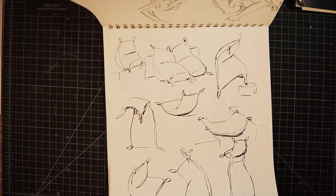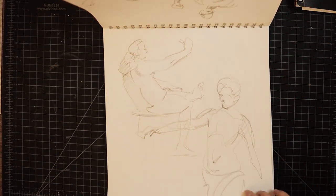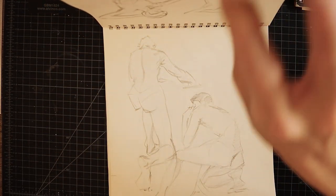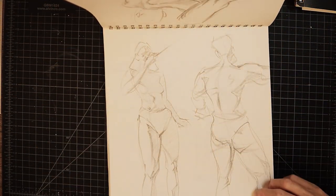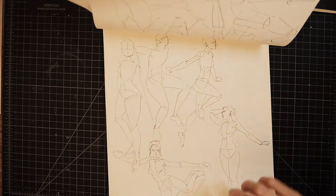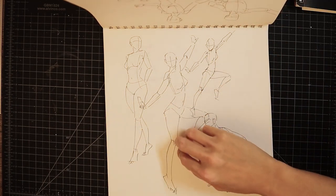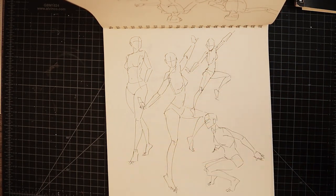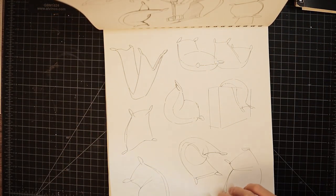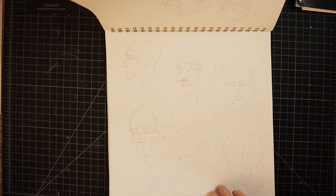Hopefully YouTube won't strike me for showing that — it's for educational purposes, so hopefully not. I'm just flipping very quickly. Front and back are all being completely filled with drawings, which both amazes me and terrifies me — the amount I draw.